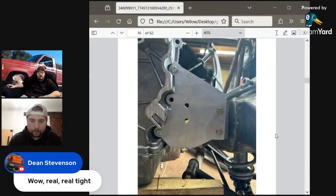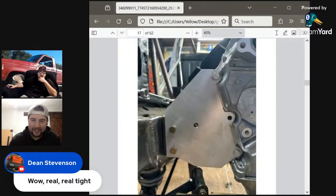Here's the mid-plate install in the truck. Yeah, that was a fun one trying to get all the bracketry in there, but it looked pretty good.